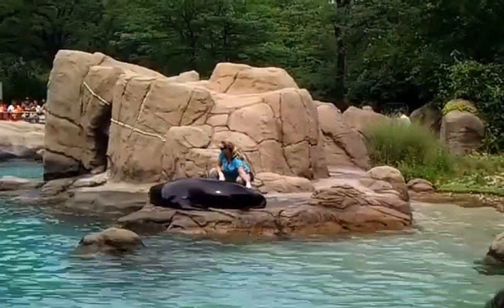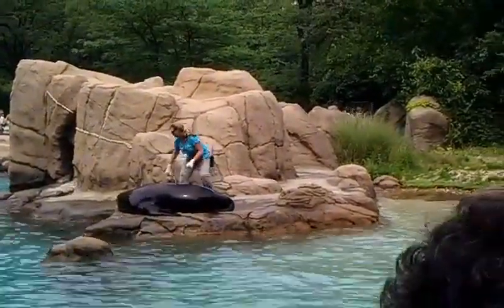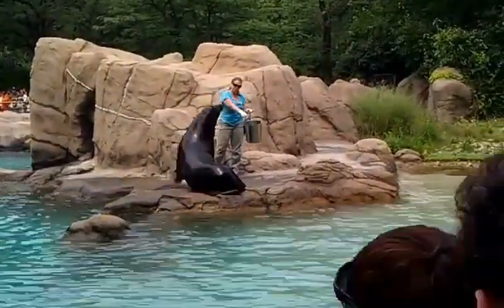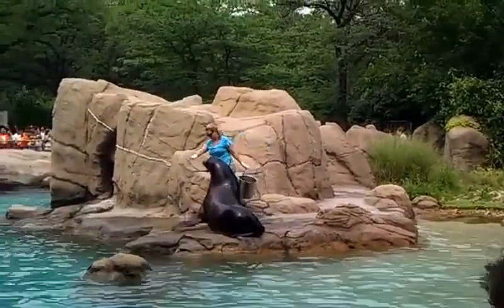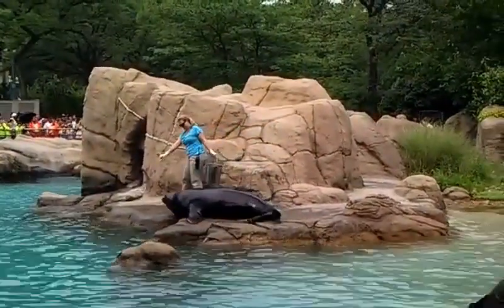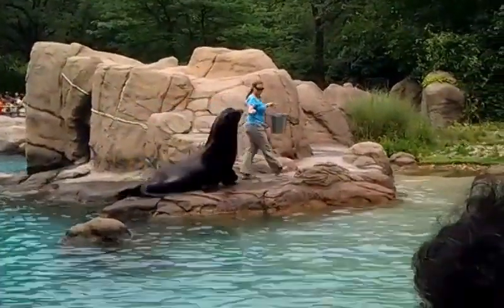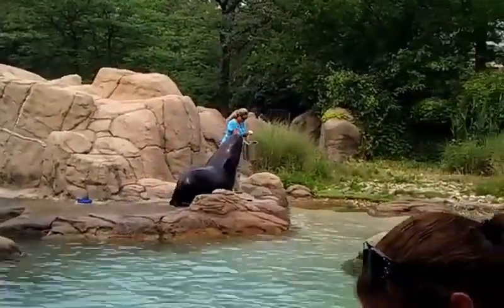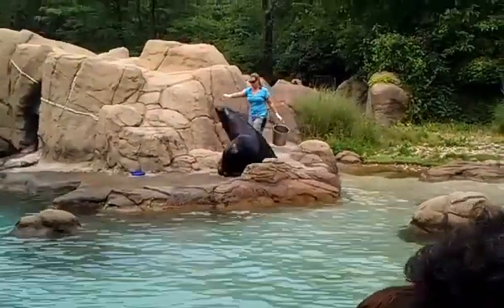One of the basic behaviors we start with is what's known as a target. We present a closed fist and they touch their nose to it — you can see the female right here in front of me is doing it. Then we can actually move them around once they learn the target behavior. You can see the keeper is guiding our female sea lion around with a target. A target could also be a pool buoy on a stick if we want to keep some distance, or get them into an area where we couldn't otherwise reach.